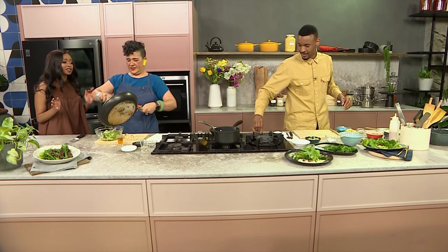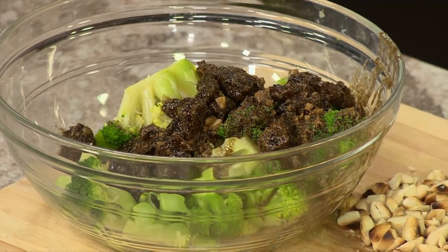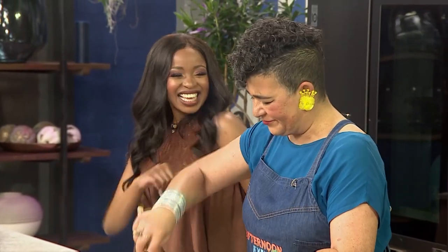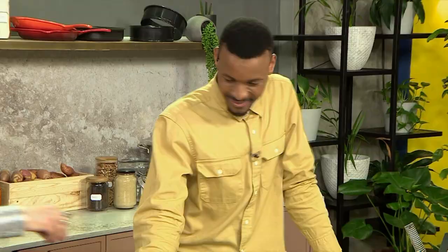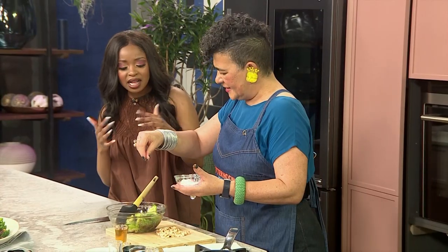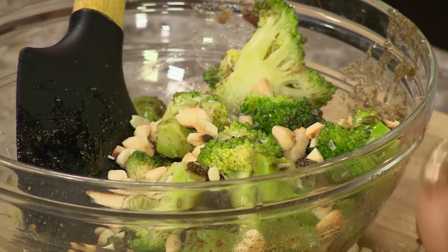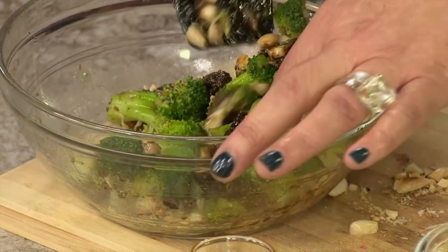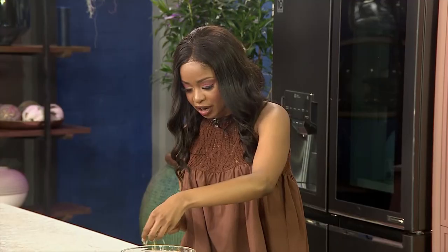I love tender stem broccoli, normal broccoli — give it to me, serve it up green! Sisters in broccoli. We do need our salt — it smells absolutely phenomenal. That masala is definitely coming through. And now we've got some almonds for a bit of crunch. Always a bit of texture, a bit of freshness, lots of flavour. Definitely not making its way to the dining table!